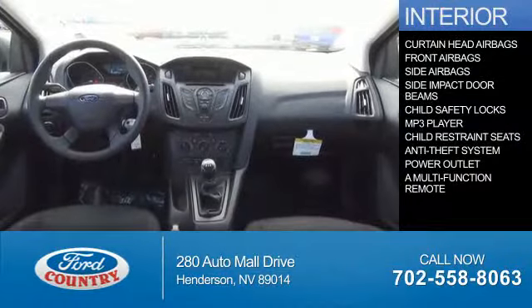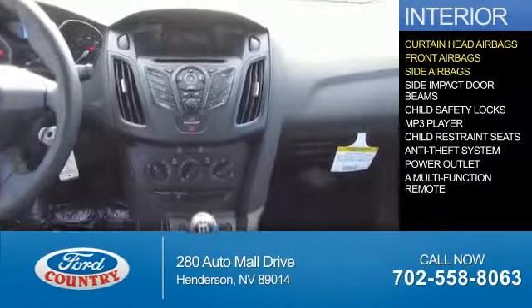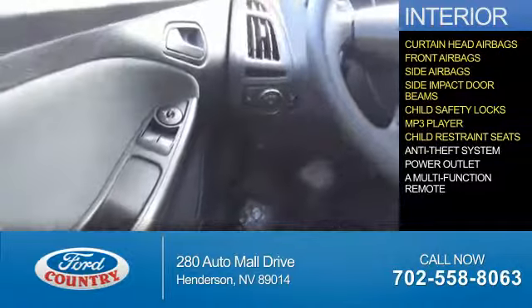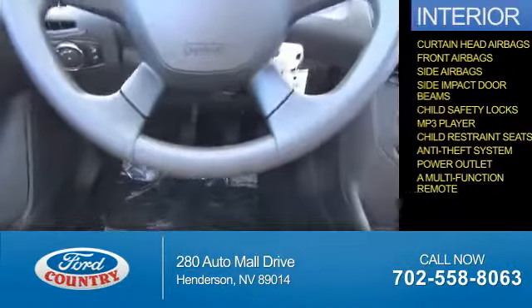On the inside, you'll find curtain head airbags, front airbags, side airbags, side impact door beams, child safety locks, an MP3 player, child restraint seats, anti-theft system, power outlet, and a multi-function remote.